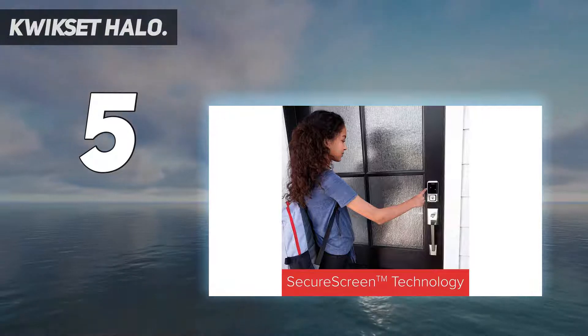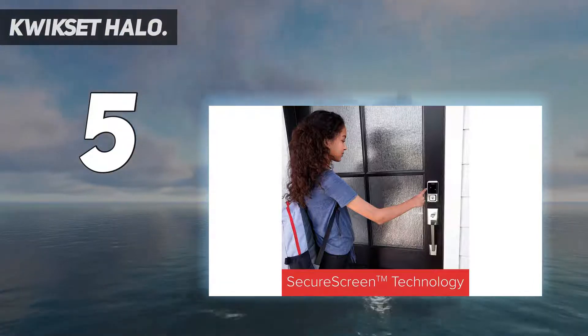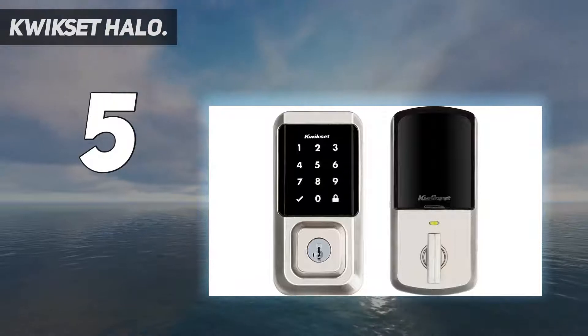There's also the Quickset Halo Touch, which has a fingerprint reader in lieu of a keypad. It comes in two finishes and designs.